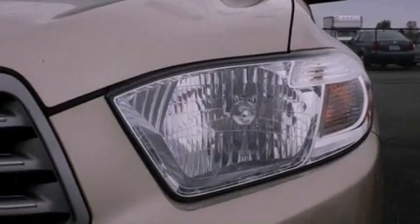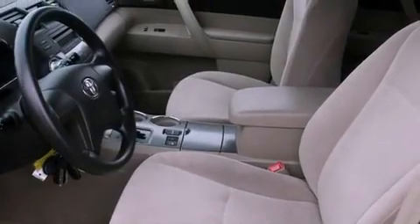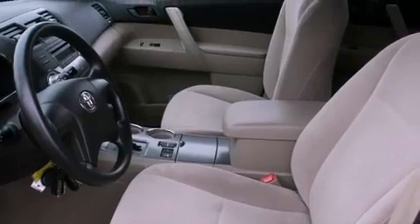Also included are an anti-lock braking system, a passenger-side airbag, rear-seat child-proof door locks, full-power accessories, and an auxiliary power outlet.